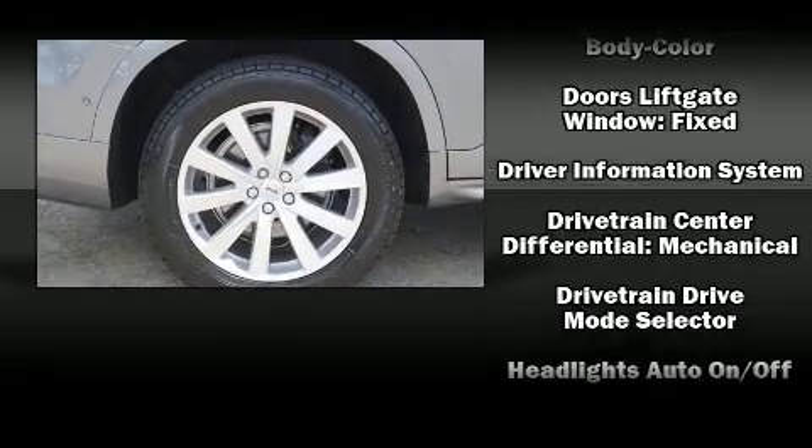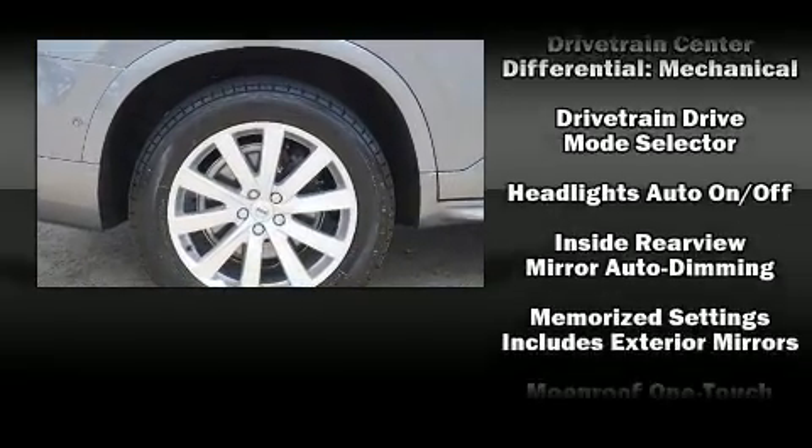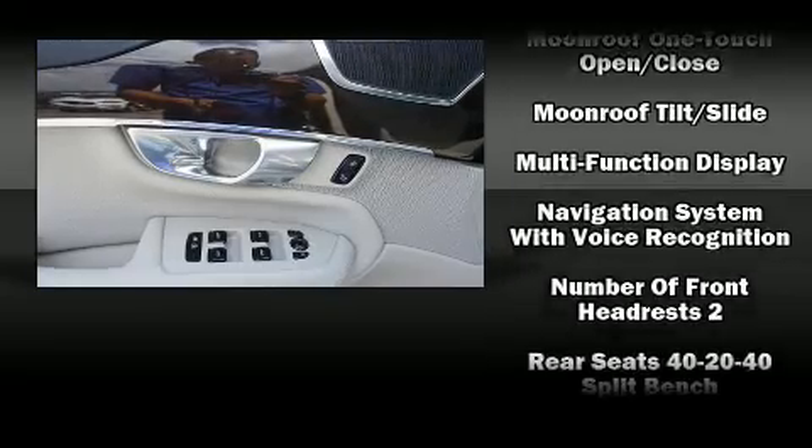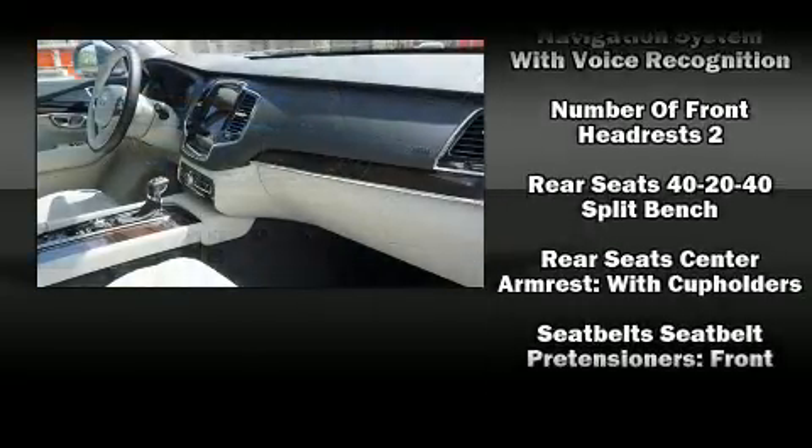Volvo also prioritized safety and security by including dual front impact airbags with occupant sensing airbag, a panic alarm, and four-wheel disc brakes with ABS.